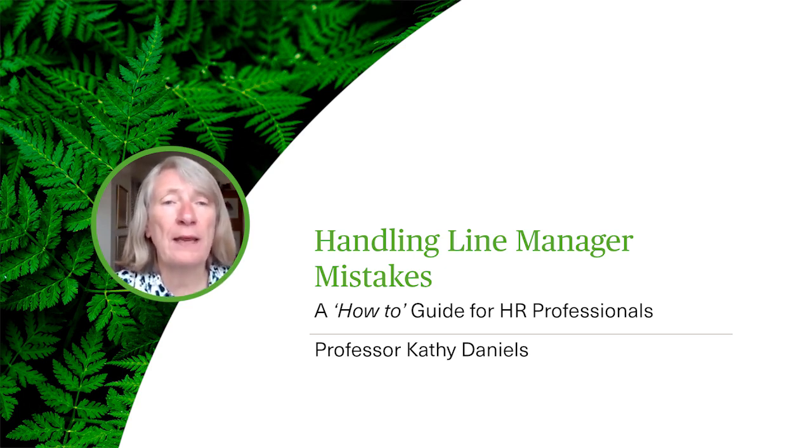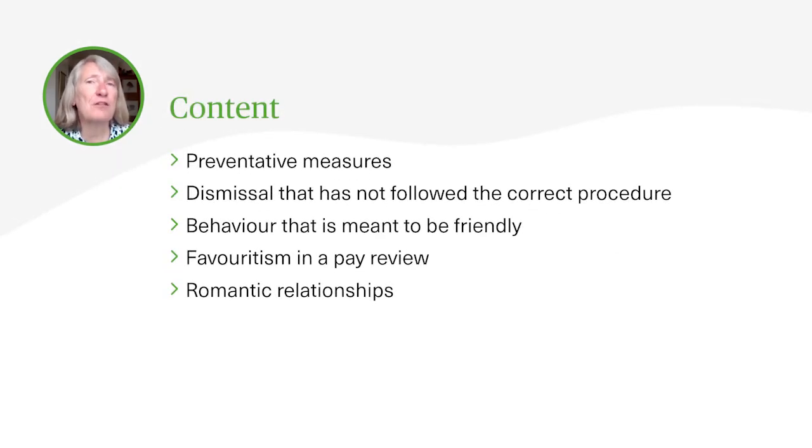What we are going to cover in the session is first of all preventative measures, because the best way of dealing with line managers' mistakes is to make sure they don't make any in the first place. So we're going to look a little bit about how we can do that. Of course we can't prevent everything that might happen, but there are some sensible things that we could do, so we'll explore that.